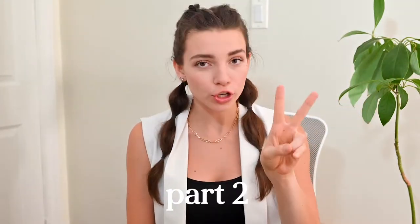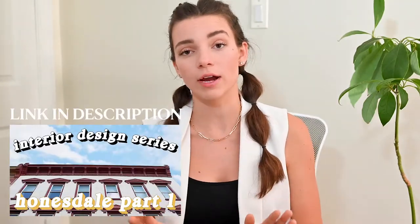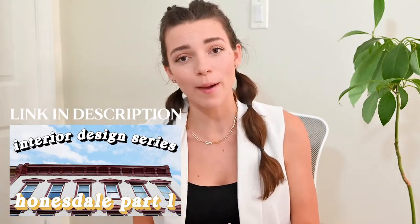Hello! Welcome back! My name is Kelsey and this is part two of the Honesdale interior design series. If you haven't already seen part one, I would totally recommend watching that first, just so you can get a better sense of what the project's about, you get to see what the existing building looks like, and just overall know what the hell I'm talking about.